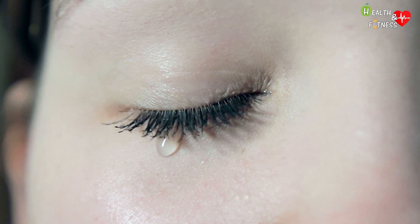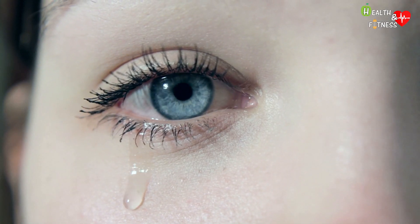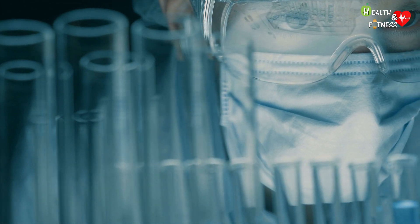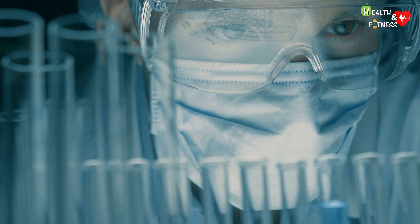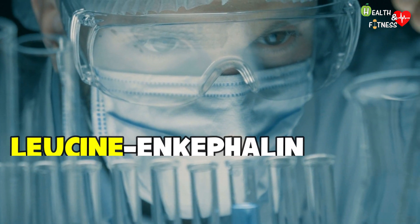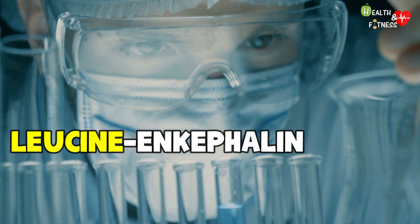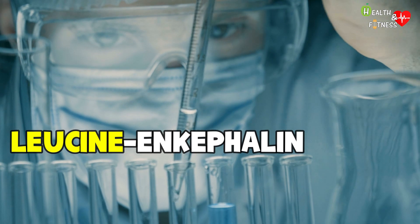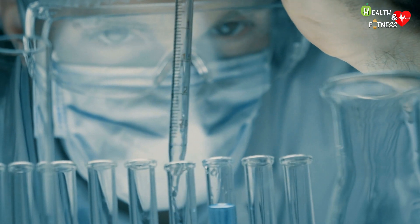Emotional tears are produced when you are sad, happy, or when you experience intense emotions. According to some studies, emotional tears also contain hormones not found in the other two types of tears. One of these is leucine enkephalin, an endorphin and natural pain reliever, capable of reducing pain and improving mood, thus helping the body to relax and return to its normal state.